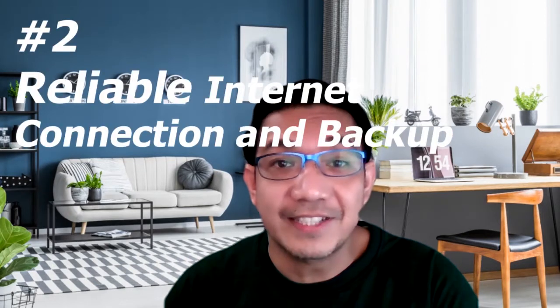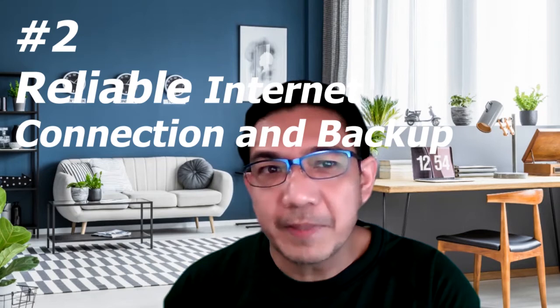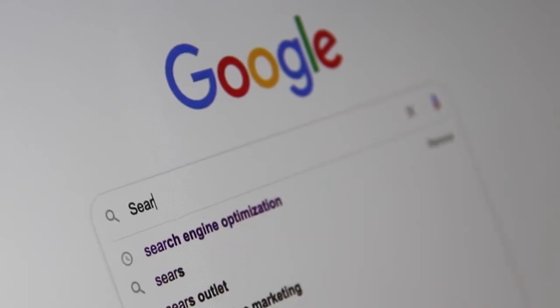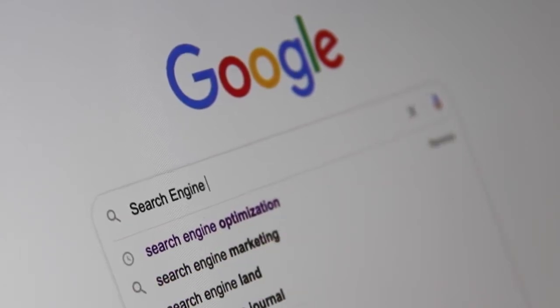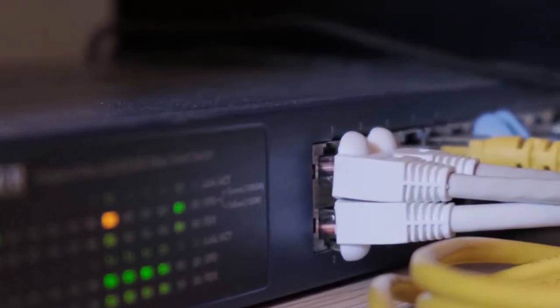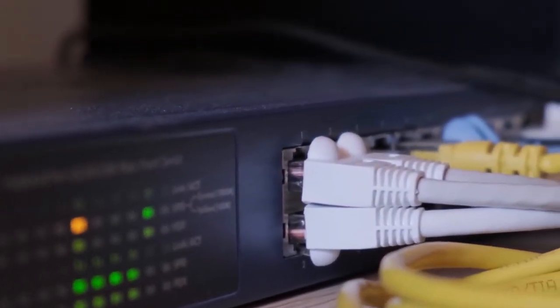Number two: internet connection and backup internet connection. You can go prepaid, but if you will be working from home on a regular basis, I advise getting a plan. There are many different plans depending on where you're located — here in Cavite and Metro Manila, we have PLDT, Globe, and Converge, among others. Check the video description for a list of the fastest internet service providers in the Philippines. It's also advisable to have two different providers, so you have a backup in case your main provider has an outage. For the backup, prepaid is fine.